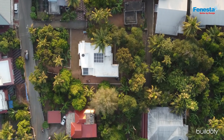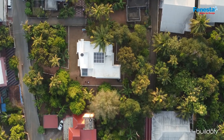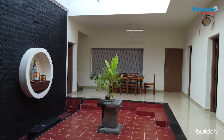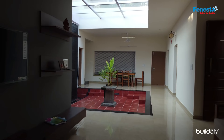Located in Kadungalur, Kerala, the 28-cent plot is situated in a residential area with several trees surrounding it. The clients, who are assistant professors, wanted a home that embodies the values of the traditional Nalukettu — a residence with one central courtyard.